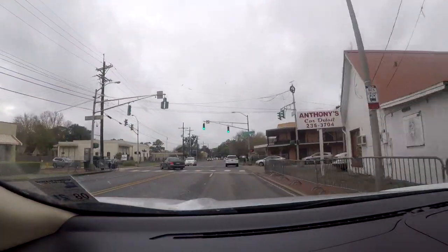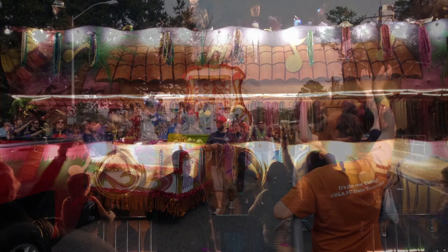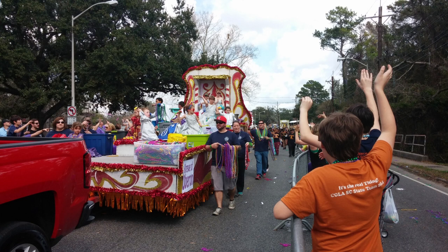Johnston Street is wide open for everyone. My family spot is near campus at Lewis Street — you get a lot of throws there, and for us it's also about parking and getting out when the parade is over.